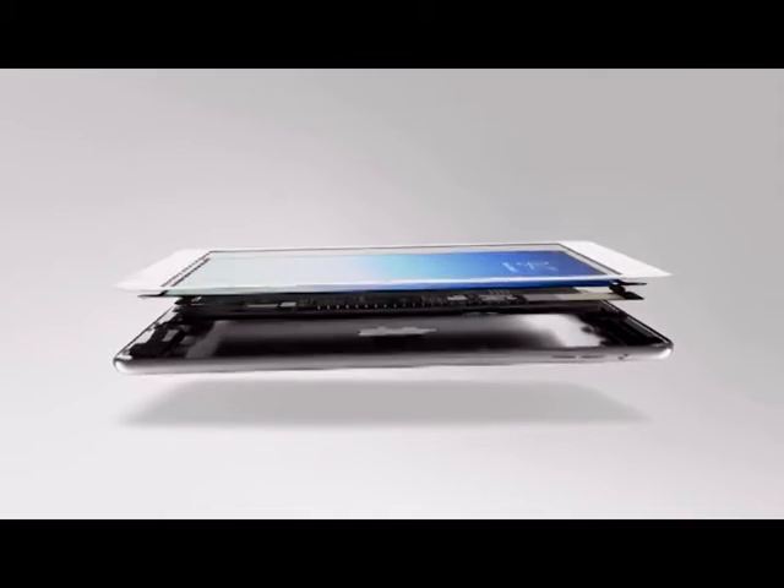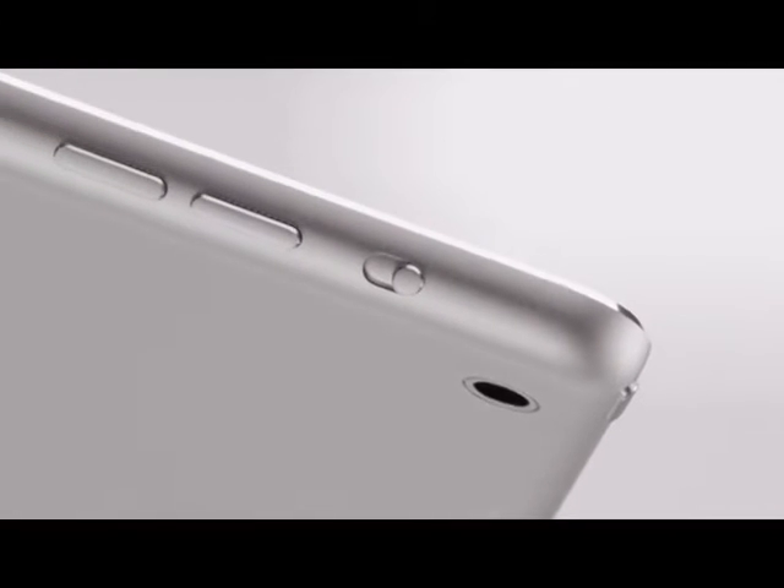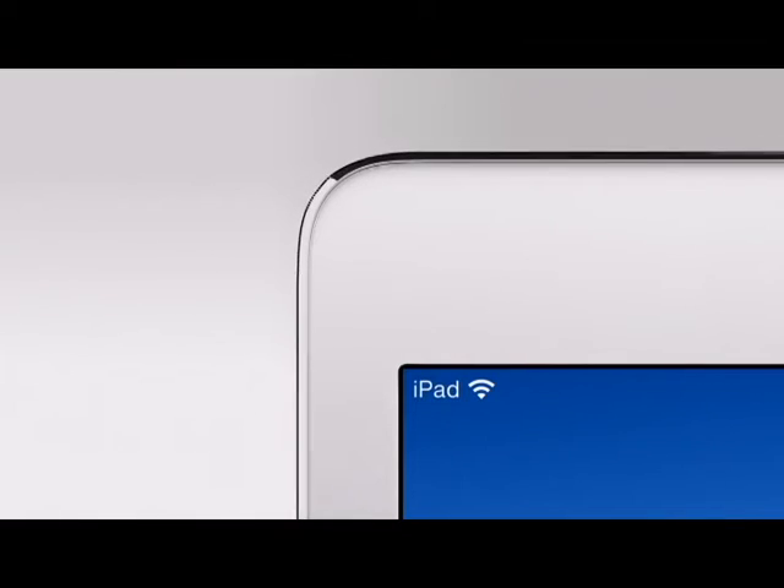The battery could get smaller, yet without a loss in battery life. And of course by reducing the battery, the product became significantly thinner. We reduced the dimensions of the bezel.